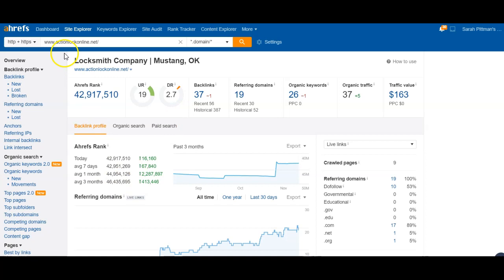Let's jump into our tool called Ahrefs. We punched in your actual home page, and the 19 is going to be the home page score itself. The 2.7 is the entire website as a whole. So you can see the 19 is being weighed down by all of your back pages that are not performing — not being linked to from your page or other web pages. We need to build out those back pages and make sure they're getting some authority.